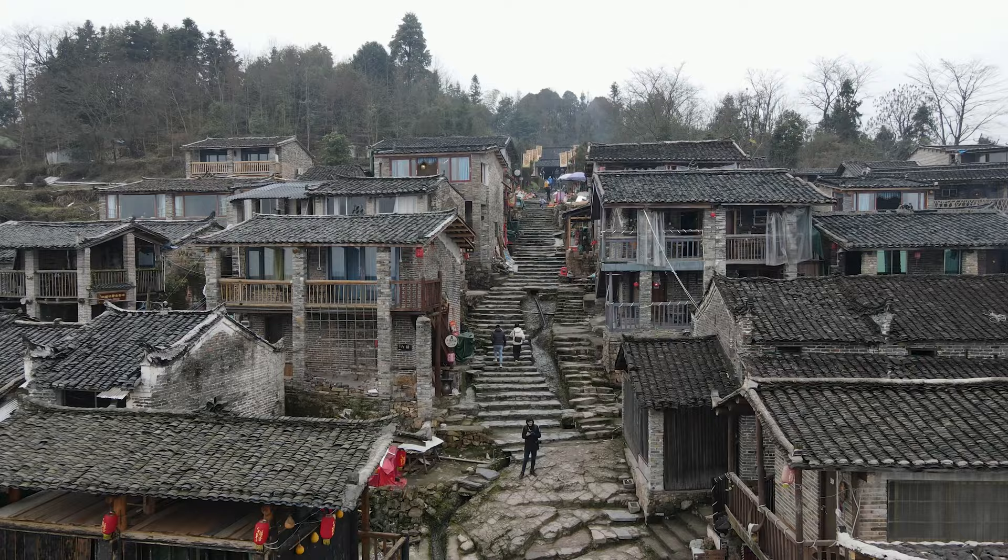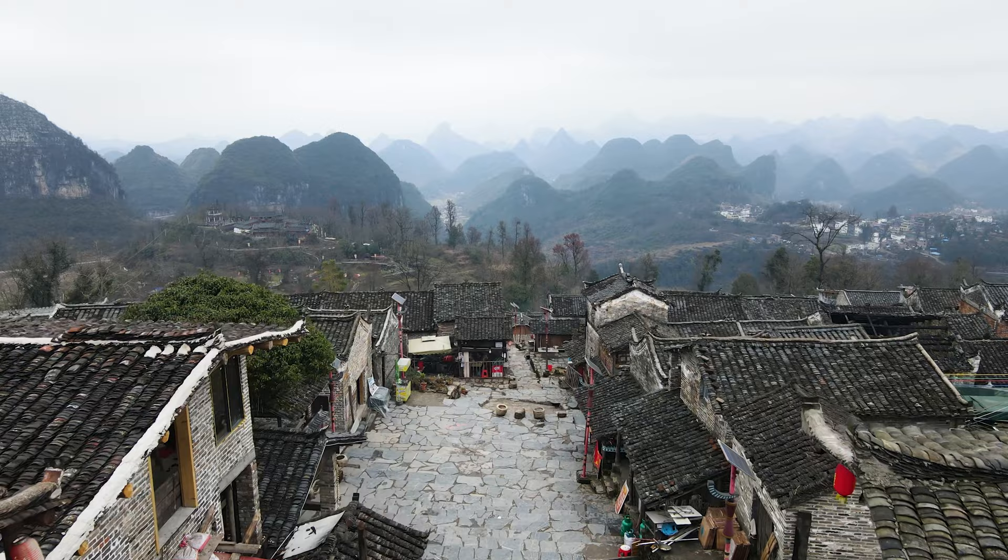This little village near Qingyuan in Guangdong Province is definitely worth checking out. It's a little unfortunate that the weather is kind of terrible today, but it's already really pretty when it's hidden inside the mist and clouds — just imagine what it would look like on a clear day.